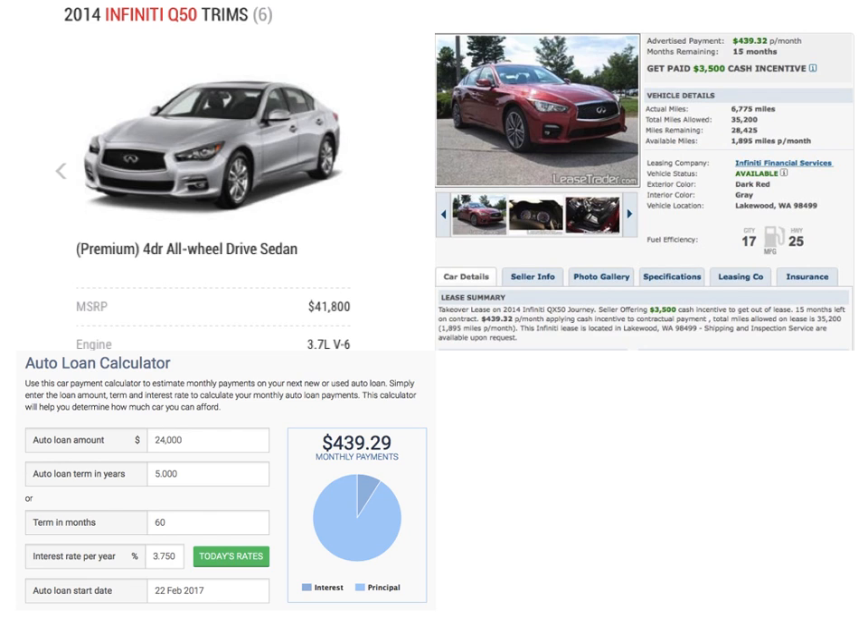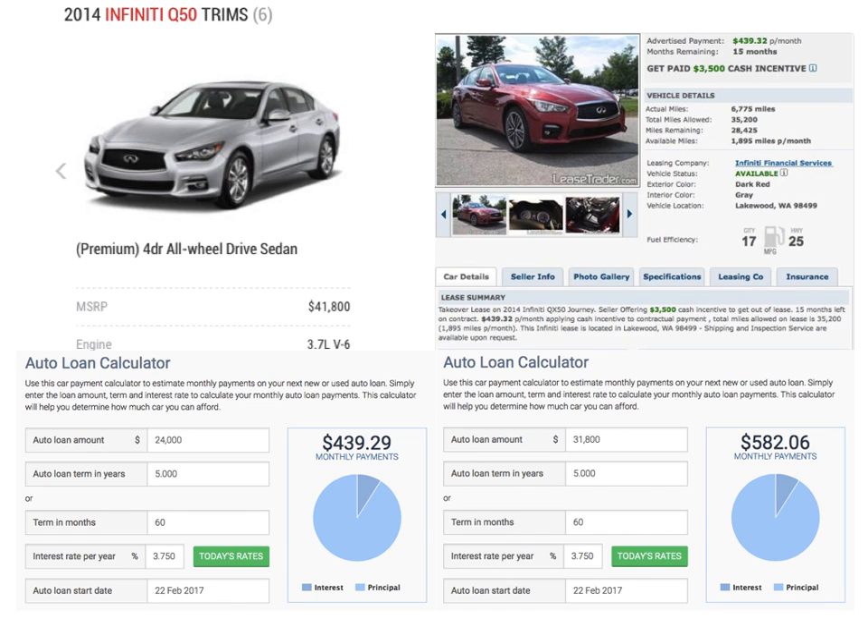As a used car manager in charge of appraising that car, one must take into consideration what the vehicle will sell for based on comps and other alternatives. Is a $10,000 devaluation sufficient for that one-year-old vehicle? As large as that number may seem, the answer is no. The reason is because a $31,800 loan equates to a $582 car payment over a five-year term.